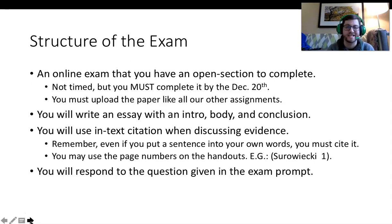You will use in-text citation when discussing the evidence. Remember, even if you are summarizing the ideas of the readings in your own words, you must cite it. You can use the page numbers as you find in the handout. On December 14th you will be given a question, and you will write an answer that directly responds to and addresses the prompt, which will be available on Blackboard.